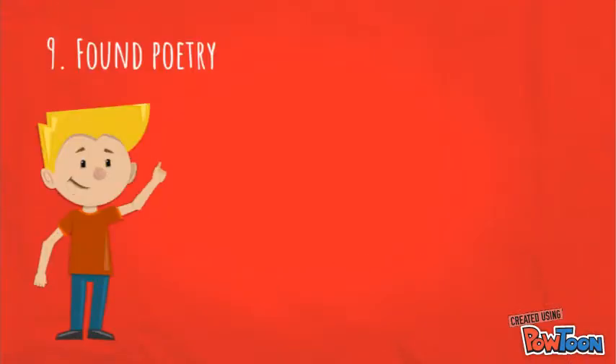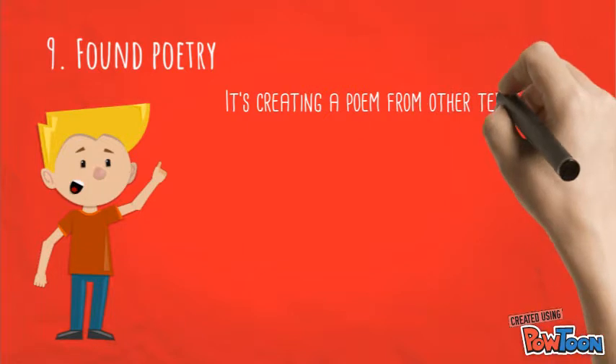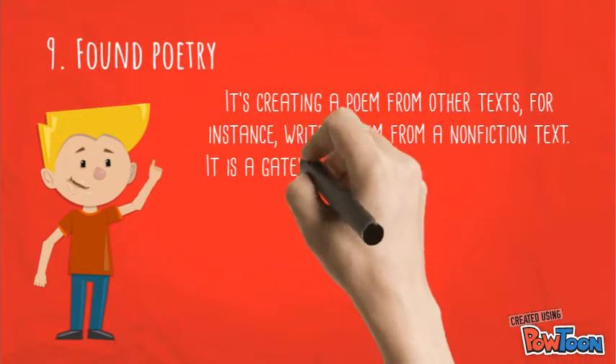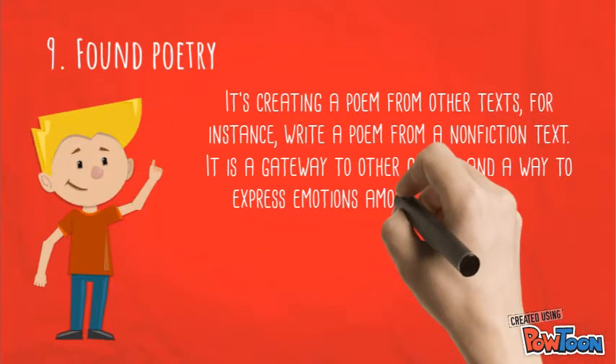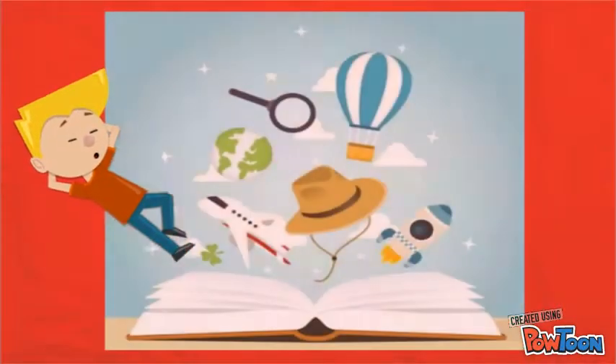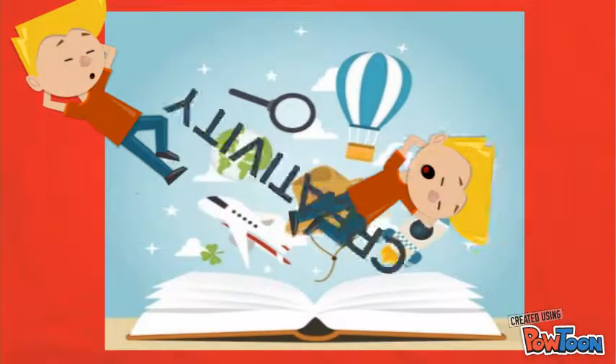Number nine: found poetry. It's creating a poem from other texts — for instance, writing a poem from a non-fiction text. It is a gateway to other genres and a way to express emotions, among other qualities. So, creativity.